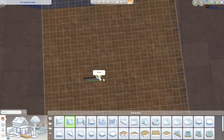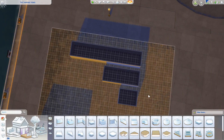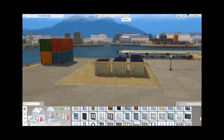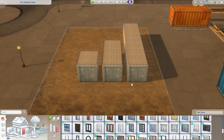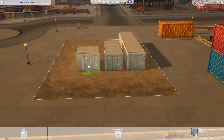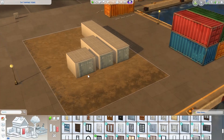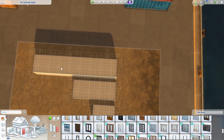Going off of that, our shipping containers are going to be three tiles wide, which is about eight feet, and then four tiles deep for a 10-footer, eight tiles deep for 20 feet, or 16 tiles deep for 40 feet. This size lines right up with the shipping container door that comes with the Eco Lifestyle pack. However, this is a video game, so if you find that three tiles wide is too restrictive, you can go to four tiles wide, just move the door to the middle and I will forgive you.